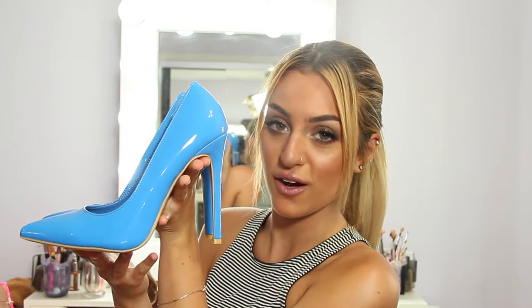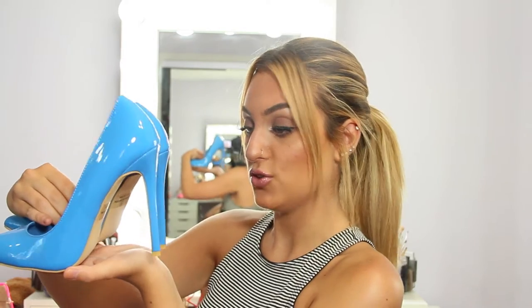The next pair I got were these blue ones, which are also super, super comfortable. These ones are closed toe and a beautiful blue. I feel like the heel isn't too high, but it's high enough for me because I like my heels to be a certain height — otherwise I feel awkward walking in them — but these are super, super comfortable.